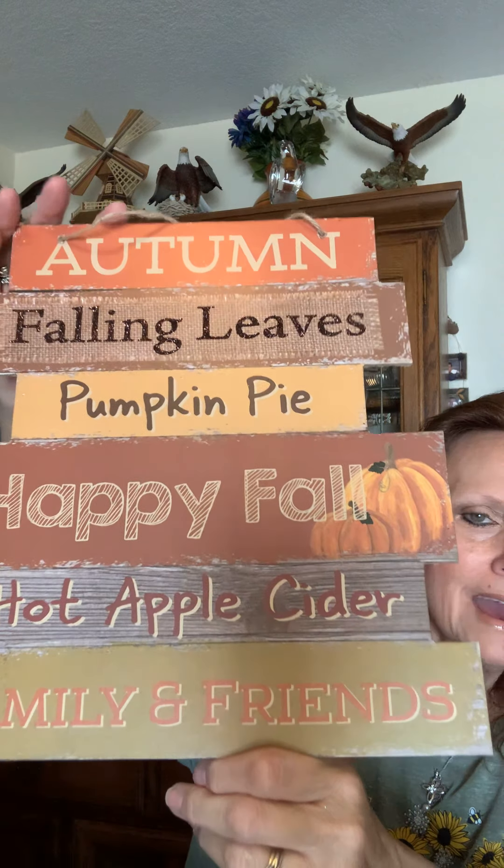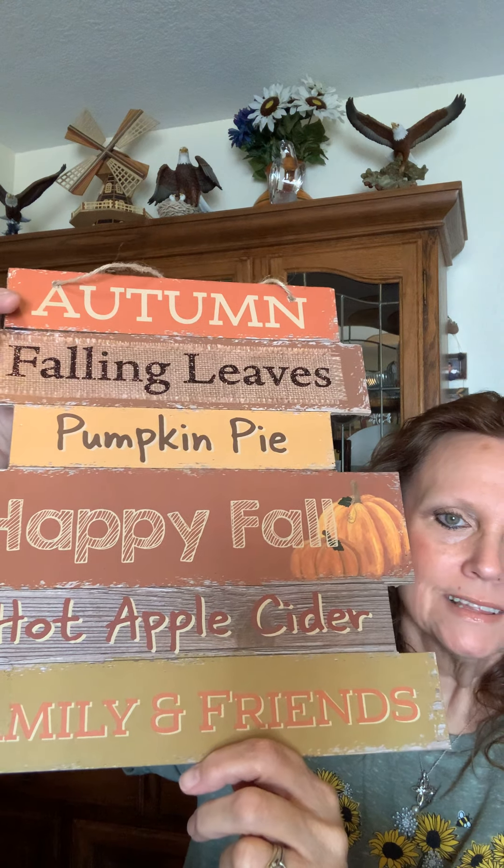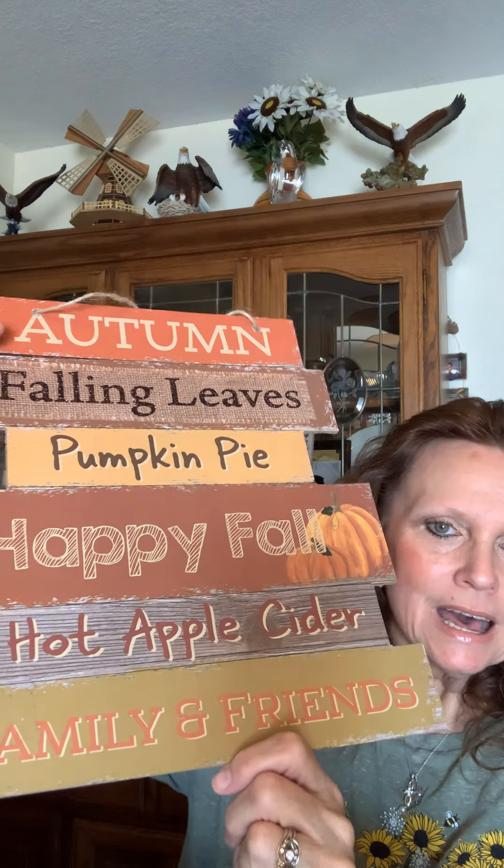I got to pick this one up. I don't know why I enjoyed it so much, other than the fact that it's just autumn — falling leaves, pumpkin pie, happy fall, hot apple cider, family and friends. I do have something in mind for this, so hopefully I can get to share it with you when I get it done.